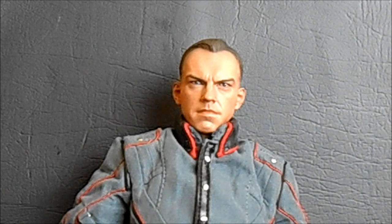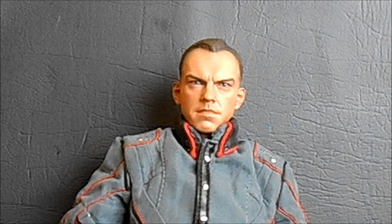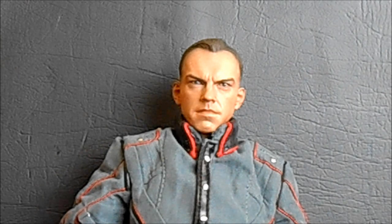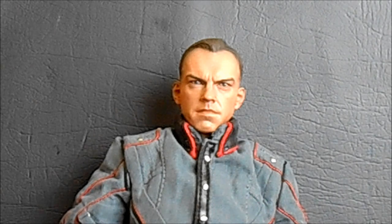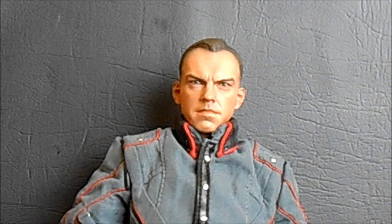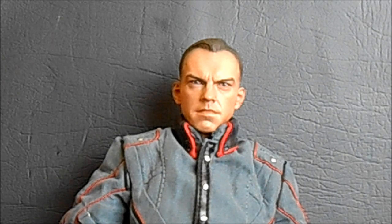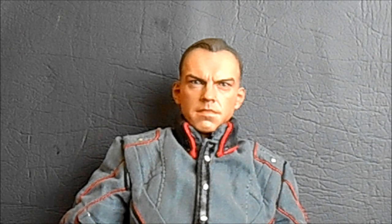Spot number two on my list this year has to go to the Hot Toys Captain America: The First Avenger Red Skull figure. I reviewed a lot of Marvel stuff this year, and this was a piece that was totally unexpected and totally awesome at the same time. I won it in a contest — I'd actually forgotten I'd entered by the time the win came around. My first Hot Toys figure, just an unbelievable figure. It's definitely awoken a bit of an addiction in me, and I've been eyeing some other Hot Toys. A dark path to start down, but definitely worthy of spot number two.